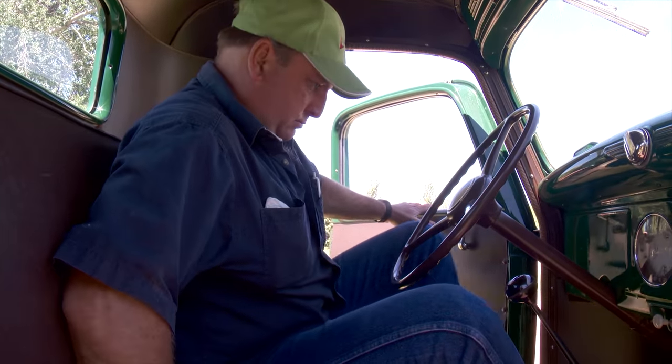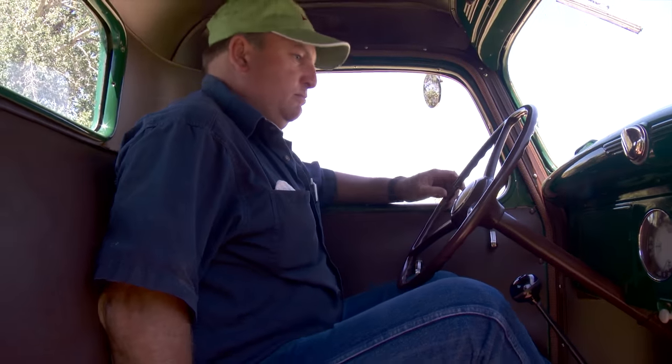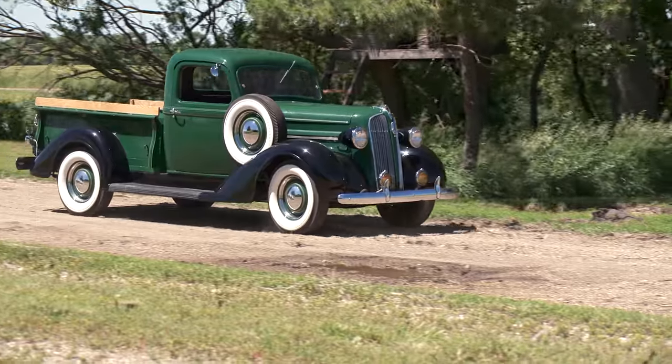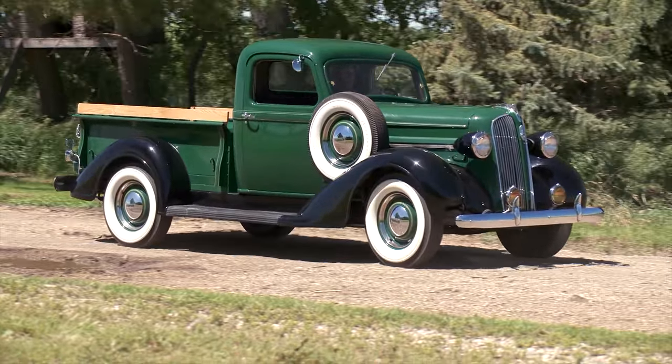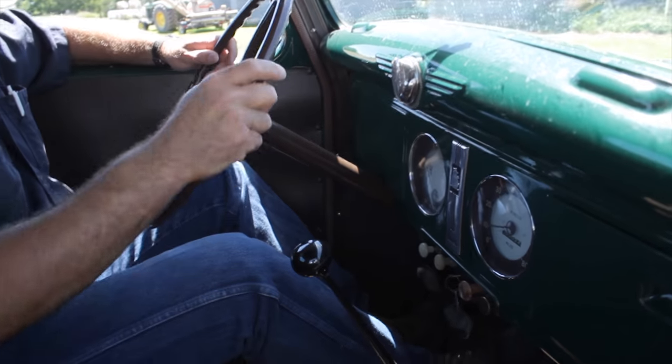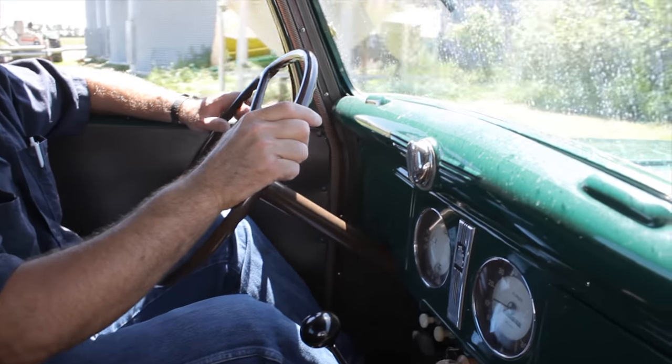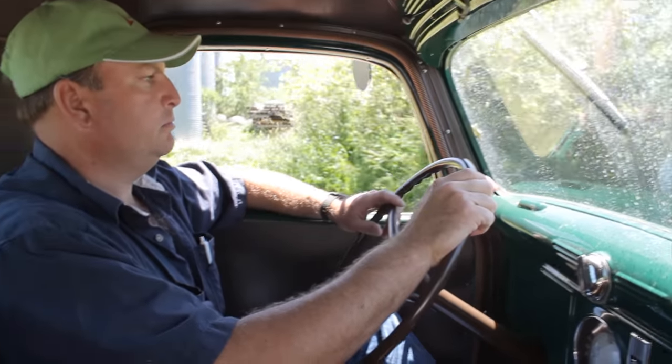Troy Mays farms about 7,000 acres near Pearson, Manitoba, and like many farmers these days his lineup includes plenty of late model, high-capacity farm equipment. But right now he's enjoying a truck built during a time when farms and farm equipment were a lot smaller — it's a 1937 Plymouth half-ton.